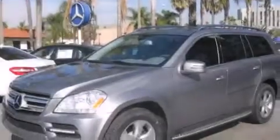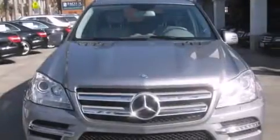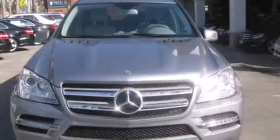Front side impact airbags, air conditioning with automatic climate control, a split folding rear seat, a home link feature, and a rear window defroster. This vehicle has fewer than 18,000 miles on the odometer.